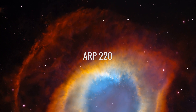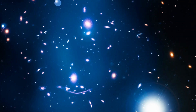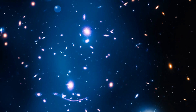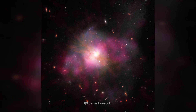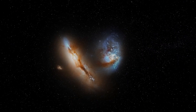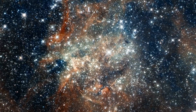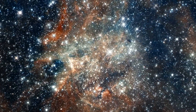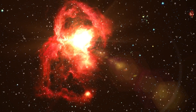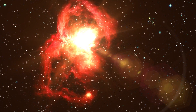ARP 220. We begin this colorful journey through the universe with one of the brightest galaxies we know. ARP 220 is an ultra-luminous infrared galaxy and was formed by the collision of two galaxies. The crash triggered intense star formation. Both galaxies continued to expand during their cosmic marriage, and this collision also released an enormous amount of gas and dust